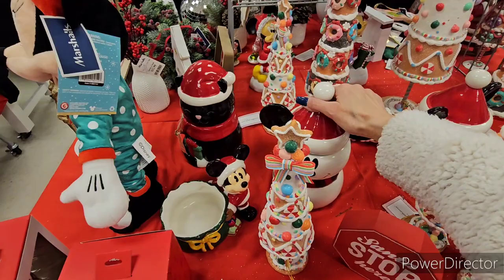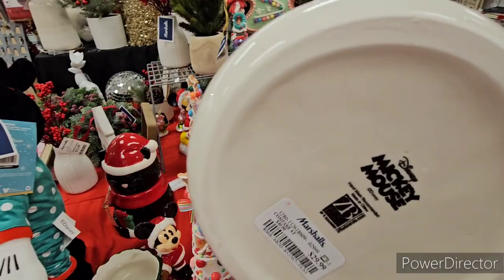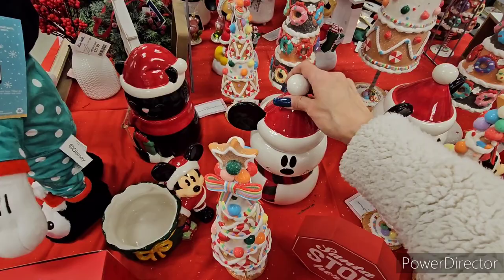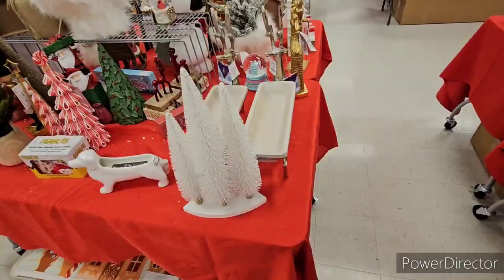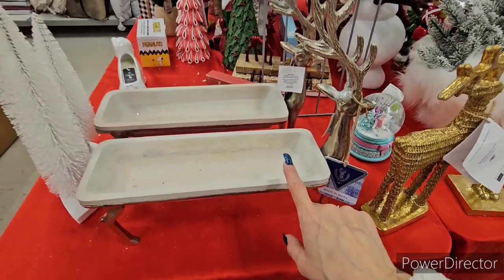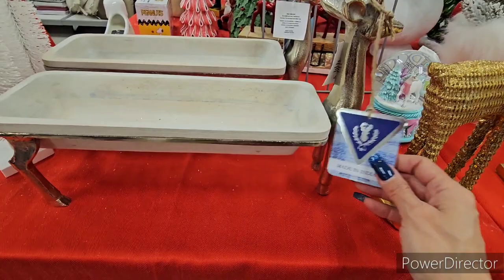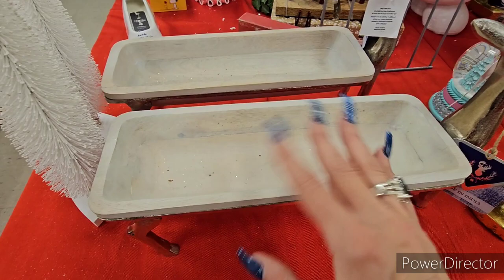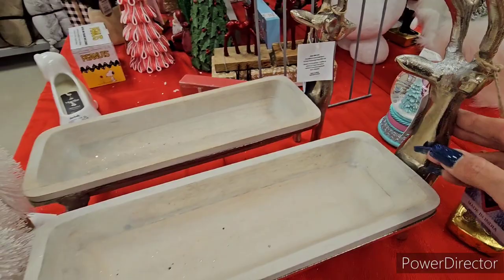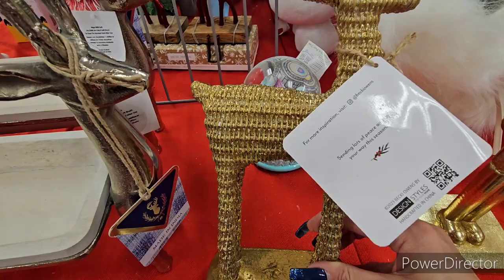There's a Mickey Mouse cookie jar at $29.99 — most of those canister-style pieces are that price and worth it. There's also a big reindeer tray — made in India, deer up front — you could put candy in it or use it as a display for flowers. It's $20 and there are two of them.